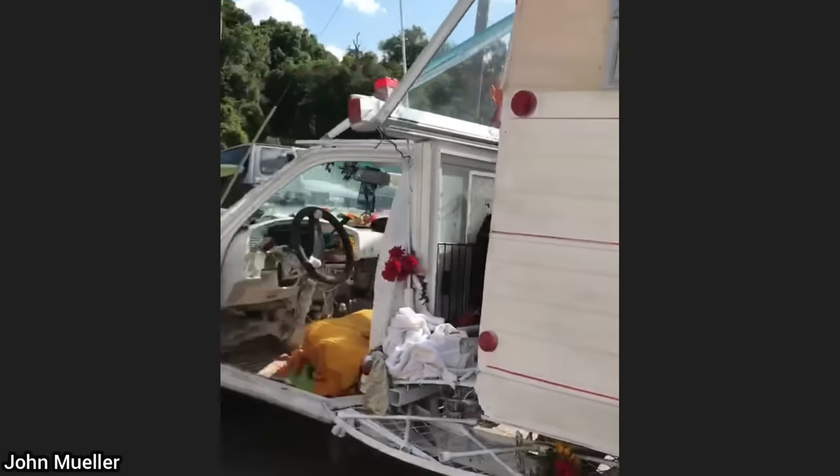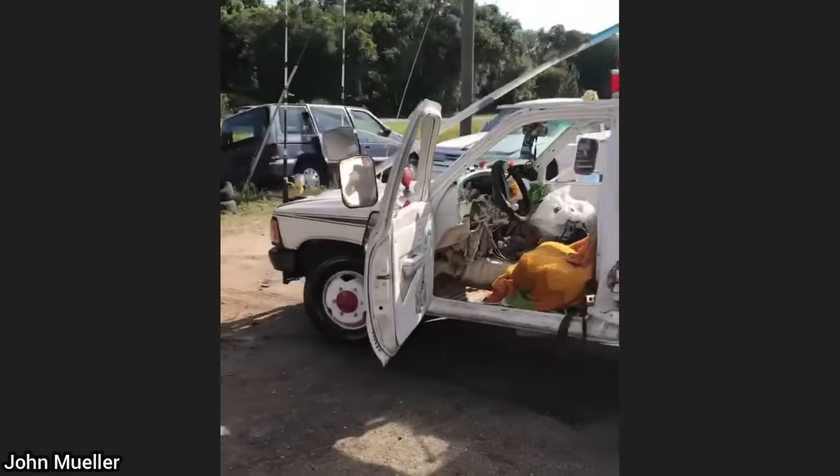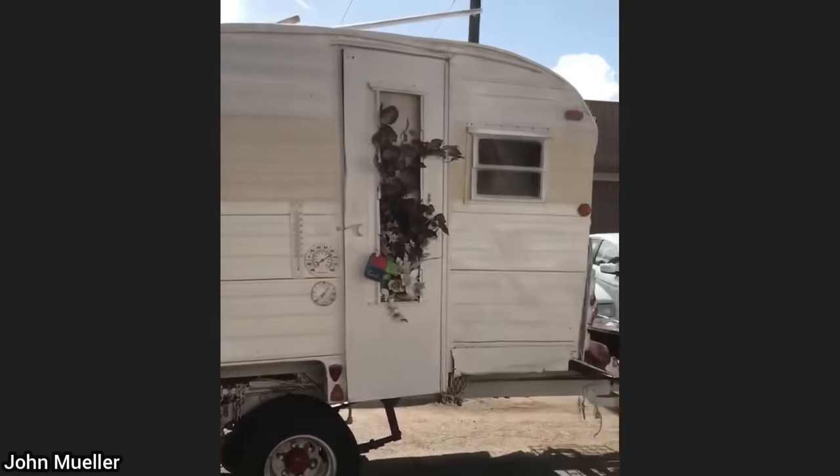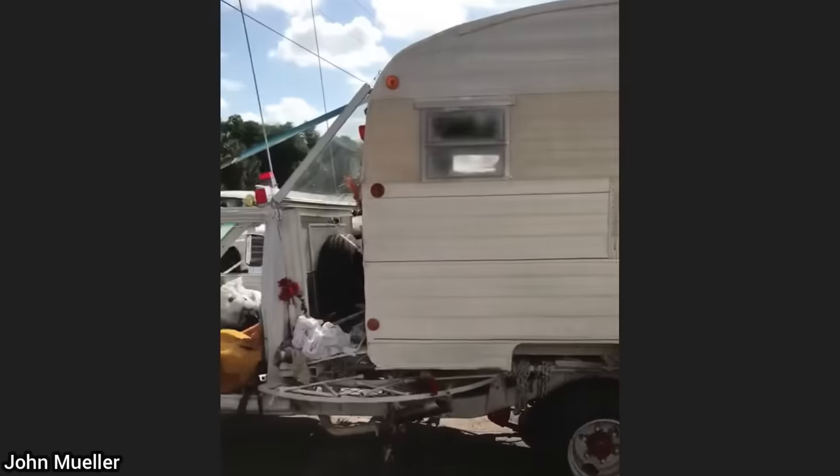This vehicle was brought in for some brake work and an alignment, but the shop declined to do any work on it as the camper was chained to the frame. The technician said the whole vehicle was rather sketchy, so that's why they declined to do any work on it.